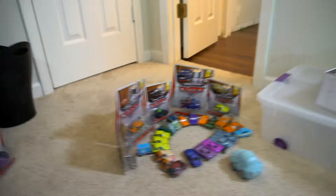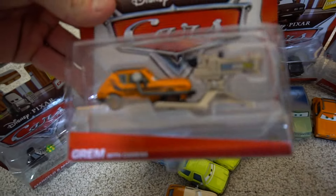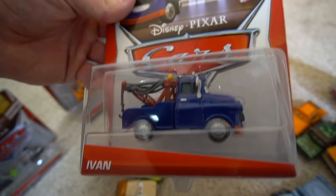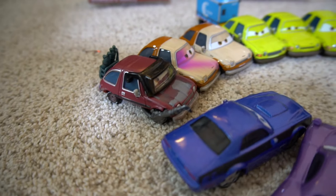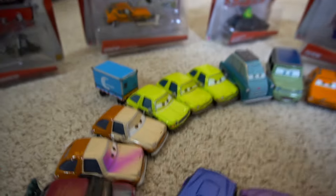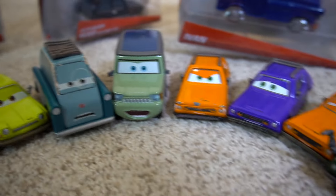You've also got Holly Shiftwell with the screen, which is pretty cool. Then we've got the Lemons - Marcelo and Marco. This is a chase one. We've got a deluxe of a Grem with a camera. Then you've got Alexander Hugo with a party hat, Ivan, and Acer with a headset. Different types of lemons: a lemon with welding, a lemon with spray paint - that's a Pacer. Then the green ones: Professor Z, Miles Axlerod, and some other gremlins.